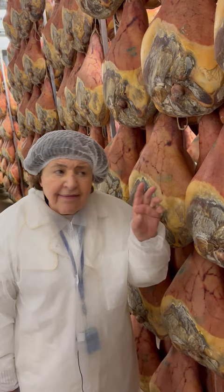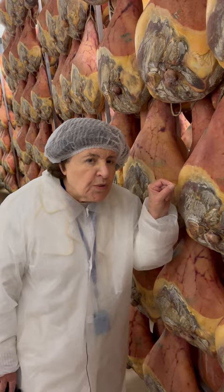And then when they are ready, the prosciutto maker sticks a horse bone into the center and smells it. If it smells right to him, he knows that that ham is ready to sell.